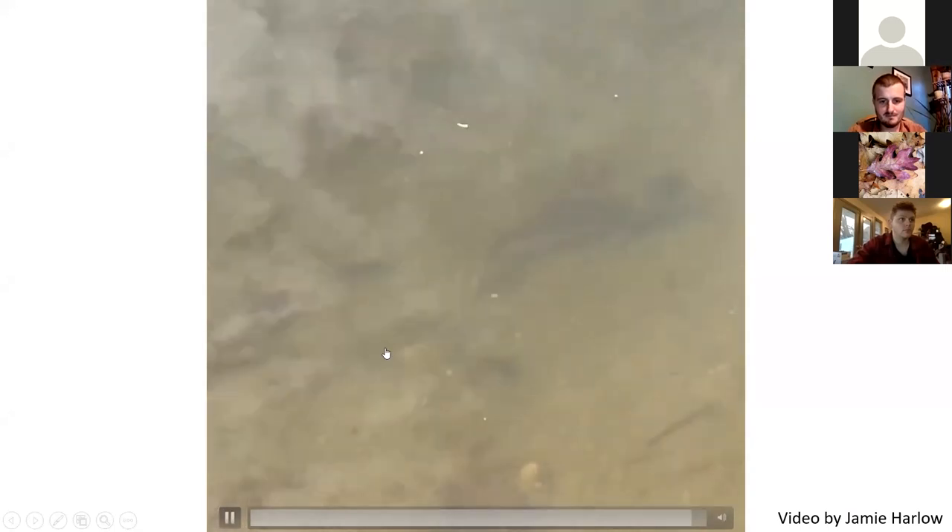Wood frogs and trout have no business being in the same habitat. This was a stocked pond with a skinny, hungry fish. This is an ecological mismatch that ended weird.